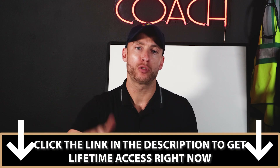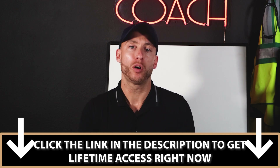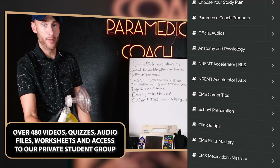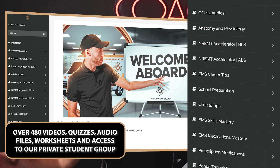Many of you asked in the comments how to prepare for school, get through school, and pass NREMT. The first link in the description is a study tool called the Video Vault, which I give to all my students. Inside are over 480 videos, audio files, worksheets, practice quizzes, and a community group. I break down all the concepts you need to know simply, so you follow the study plan and pass. Students receive lifetime access.